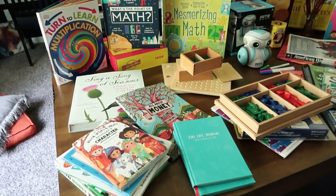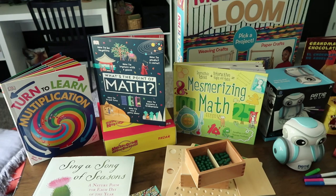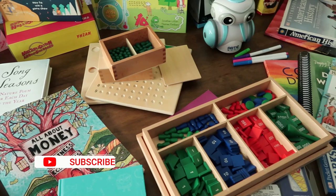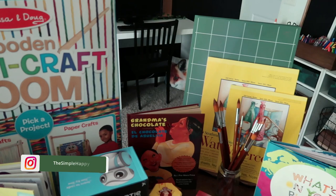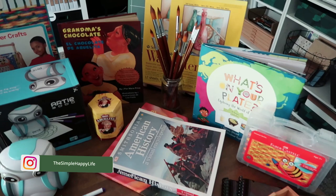Hi guys, welcome back to my channel The Simple Happy Life. I'm Sabrina and in today's video I'm going to be sharing with you some recent additions to our homeschool. Some of these items we've already started enjoying and using. Some items we haven't even opened yet but I know that my boys are going to be so excited about.